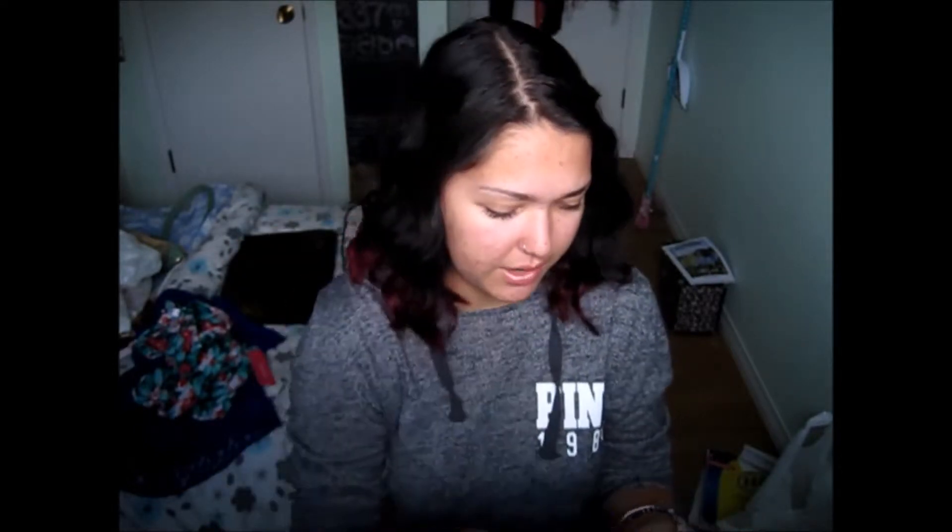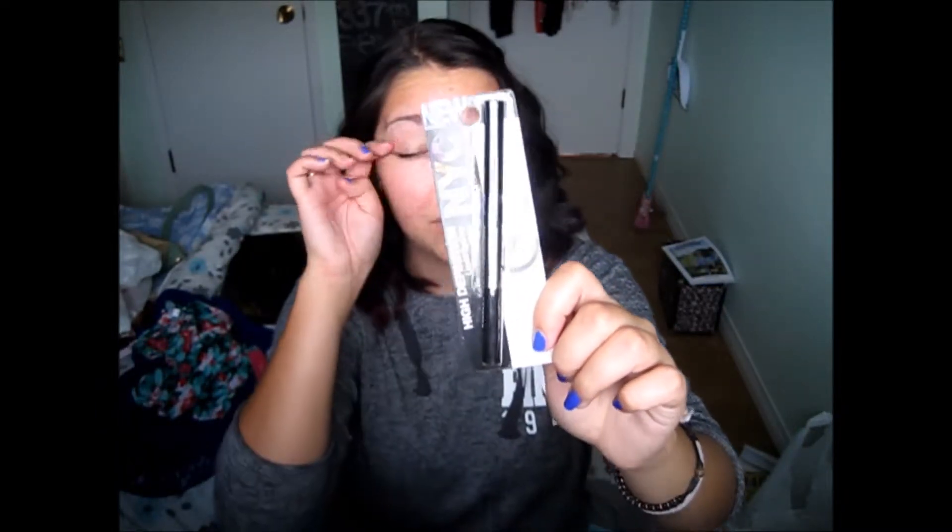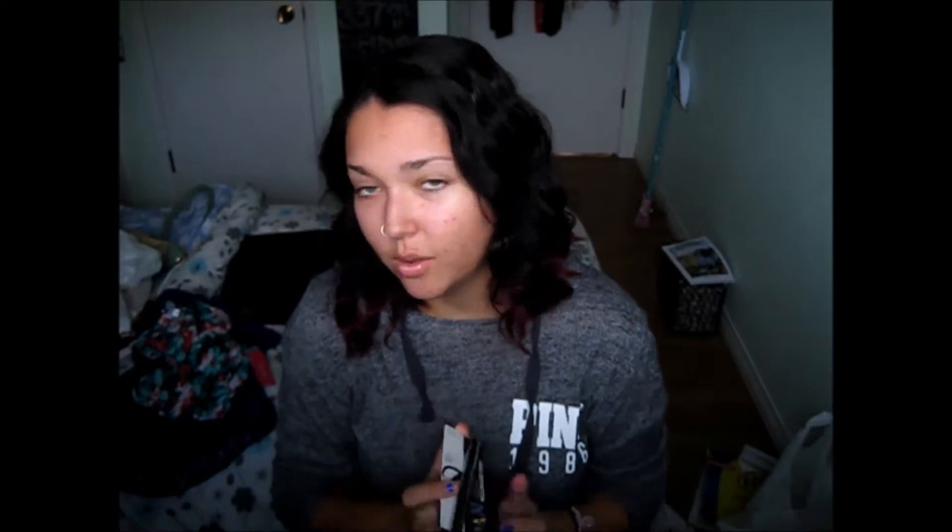Then I totally splurged on makeup. I really wanted a new eyeliner because my Block Track Fluid liner that I've been using for like two years is dried out and broken. I looked everywhere for pen eyeliners — the liquid felt tip type ones — found three different kinds and bought the cheapest one: the NYC High Definition felt tip eyeliner. I'm really excited to try it because I love a good winged liner.